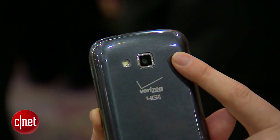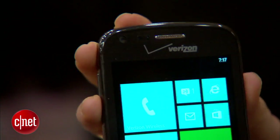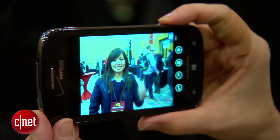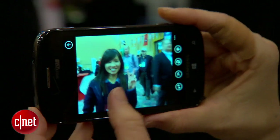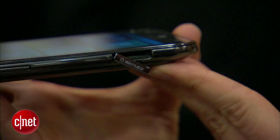It has a 5-megapixel camera on the back with LED flash, and it takes 1080p HD video, as well as 1080p HD video playback. There's a 1.3-megapixel camera on the front. There's also a physical hardware button to take photos — I love that. That's on every Windows Phone. And there's a microSD card slot that will take up to 64 gigabytes of off-board storage.